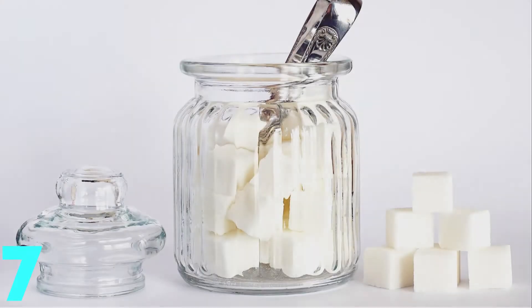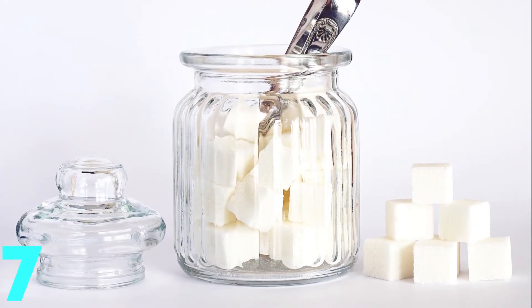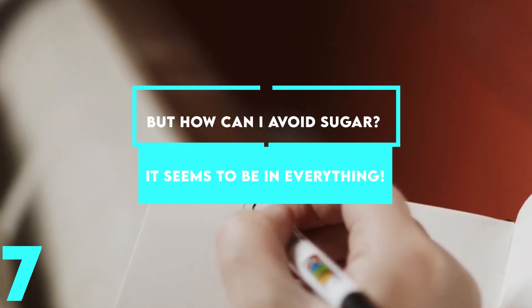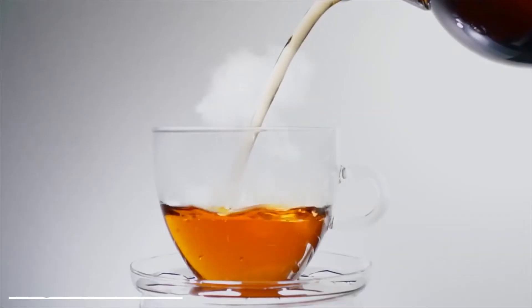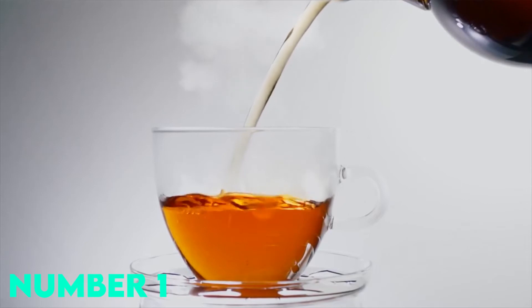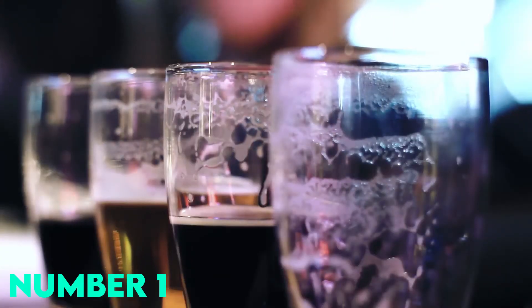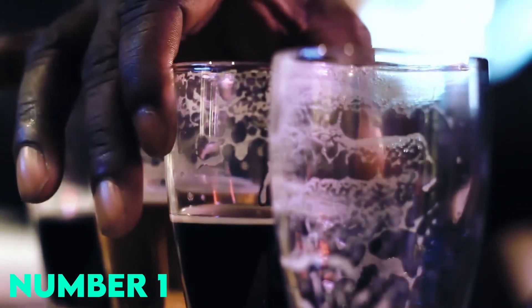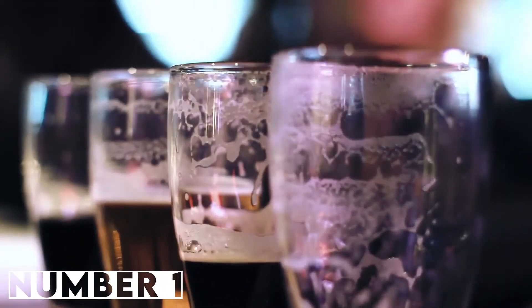Avoiding sugar is the easiest way to keep weight off, because the less weight you put on, the less you have to lose — it's a no-brainer. Here are some tips on cutting back your sugar intake: instead of putting sugar in your tea, coffee, cereal, sauces, or drinks, try not to put any at all, or at the very least put less than you usually do. It might take some getting used to, but you'll end up consuming way fewer calories.